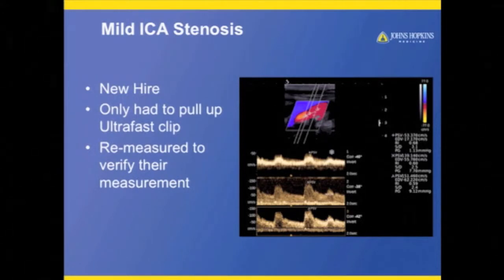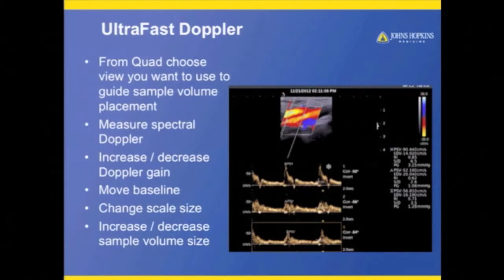This really helps build that trust relationship that's so critical between the sonographer and the physician. I can bring up the quad view, look at which color image I want to use — typically the peak systolic one — measure with spectral Doppler, increase or decrease gain, change the sample volume size, change the scale size. It's like I'm actually scanning. Here are some various signals throughout the internal carotid artery with measurements.